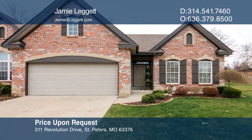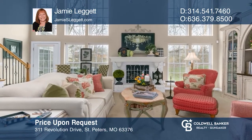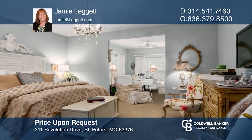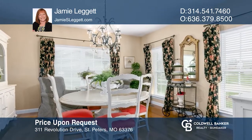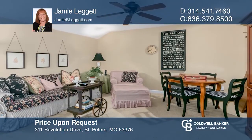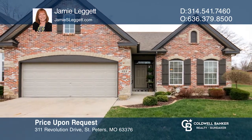This villa backs to common ground with a brick and stone exterior. The home includes a wall of windows along with the great room with remote blinds, a fireplace, and hardwood floors. There's a main floor master with ensuite. The kitchen has 42-inch white cabinets, glass front cabinets, and a walk-in pantry. The lower level includes a full bath, rec room, and workshop area. Your new home is just a call away. Contact Jamie Leggett for more details.